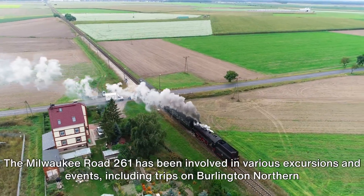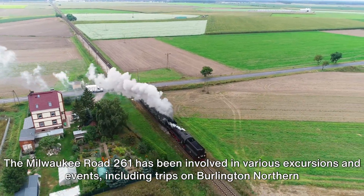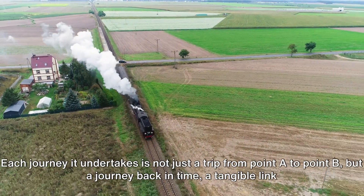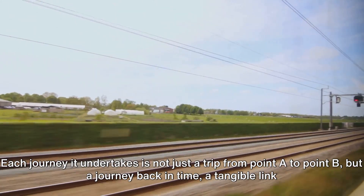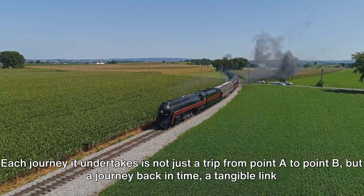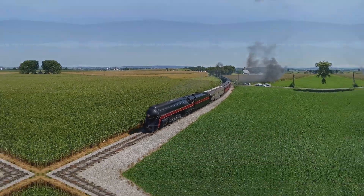The Milwaukee Road 261 has been involved in various excursions and events, including trips on Burlington Northern Santa Fe and Amtrak tracks. Each journey it undertakes is not just a trip from point A to point B, but a journey back in time — a tangible link to our past.